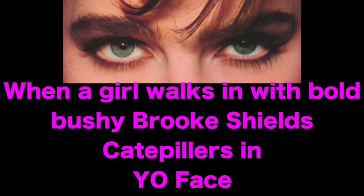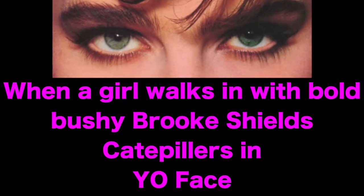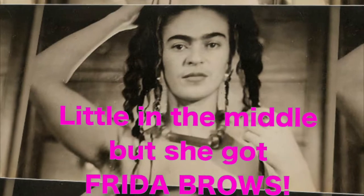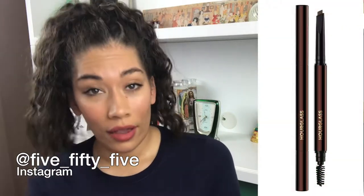Oh my God. Becky. Look at her brows. Hey guys! I hope you guys are doing really well today. Today I wanted to test out my Arch Brow Sculpting Pencil by Hourglass.